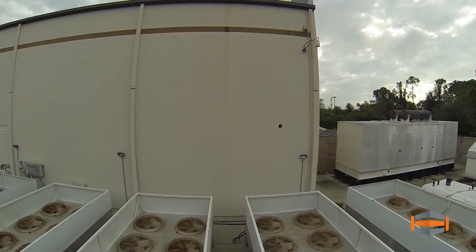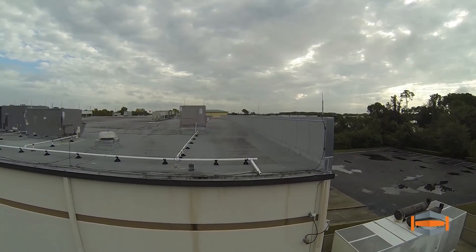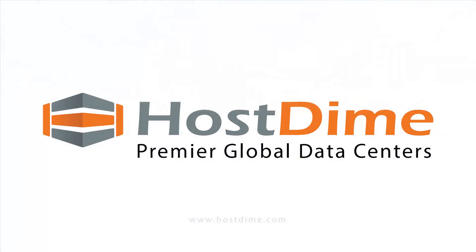If you would like to see Hosteim's facility in person, contact us and we will gladly accommodate you. Thank you for virtually touring the DimeNoc Data Center.